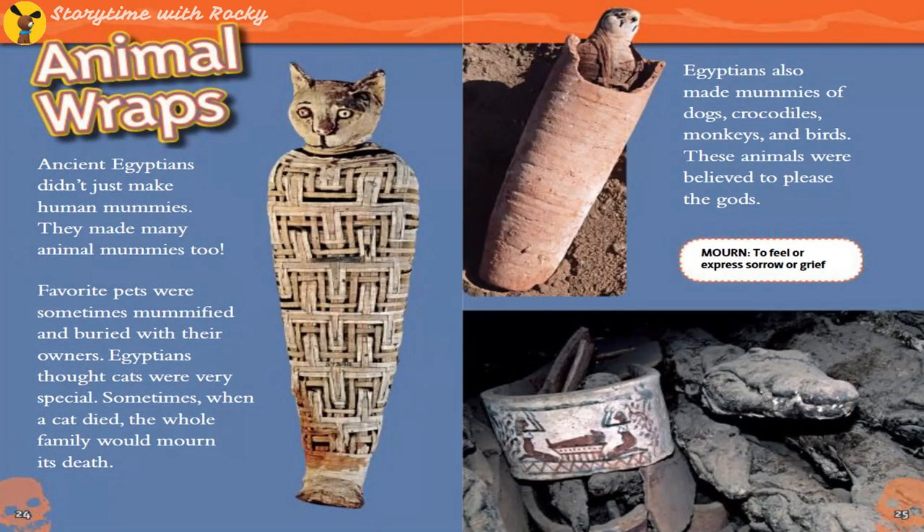Animal Wraps. Ancient Egyptians didn't just make human mummies — they made many animal mummies too. Favorite pets were sometimes mummified and buried with their owners. Egyptians thought cats were very special; sometimes, when a cat died, the whole family would mourn its death. Egyptians also made mummies of dogs, crocodiles, monkeys, and birds. These animals were believed to please the gods.